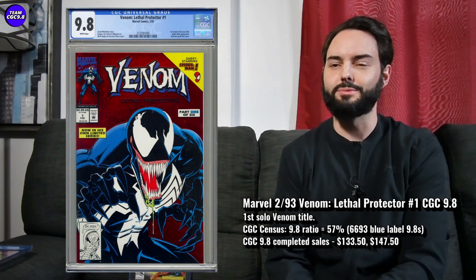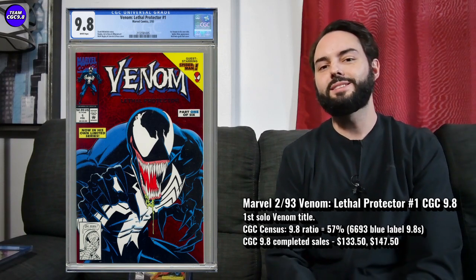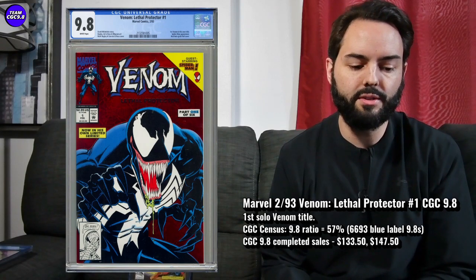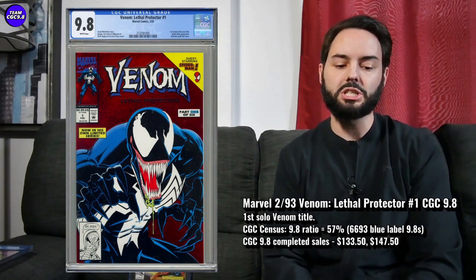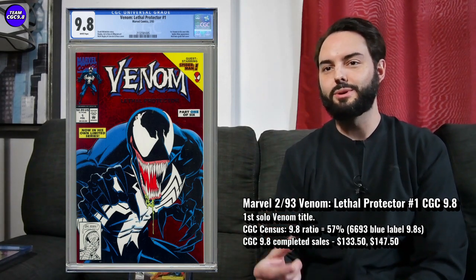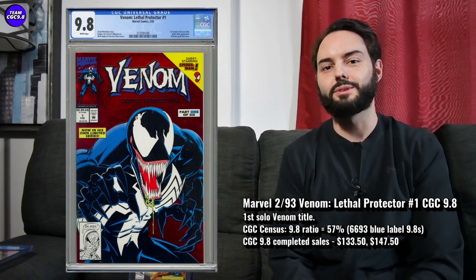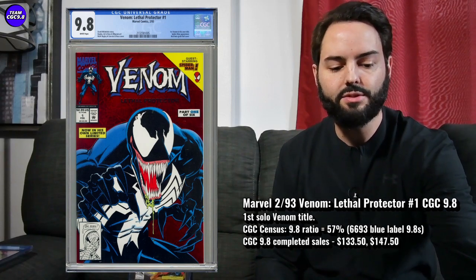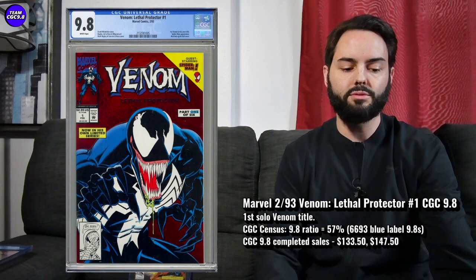I wasn't recommending any Venom comic books leading into the movie. Some recent prices on a Lethal Protector number one in a 9.8 direct edition: $133.50 and $147.50, seen a couple of auctions go for this one. Leading into that movie, this one was kind of $200 to $225, and I really thought it was so expensive at that time. This is not a tough one in a 9.8 — 6,693 9.8s in a blue label, 57% is the 9.8 ratio.